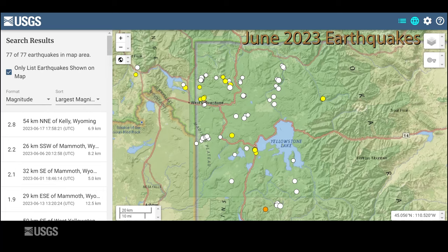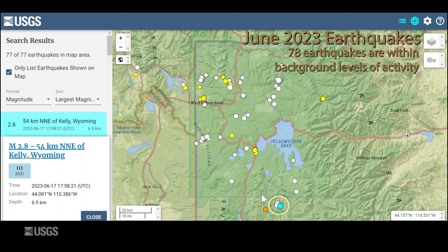Now let's talk about seismic, deformation, and geyser activity that occurred throughout the park in June. June was a light month in terms of earthquakes. The University of Utah seismograph stations located just 78 earthquakes throughout the region during the month. The largest was a magnitude 2.8 that occurred just south of the park boundary just before noon on June 17th. There were also no swarms in the region, so a bit of a below-average month in terms of earthquakes.